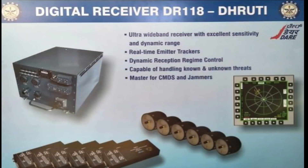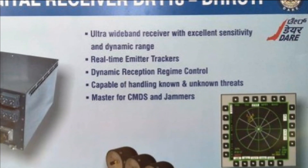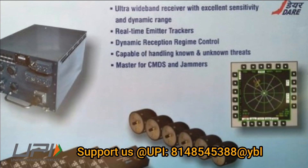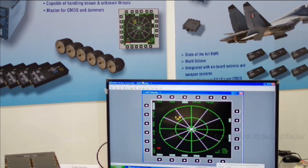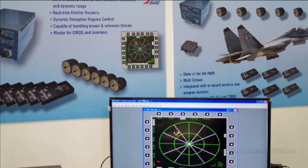The turquoise color antenna visible around the Su-30 MKI is DRDO's latest developed radar warning receiver — the Digital Dhruti radar warning receiver, also known as DR-118. It has been developed based on the experience of the D-29 radar warning receiver developed for the MiG-29 UPG fleet.